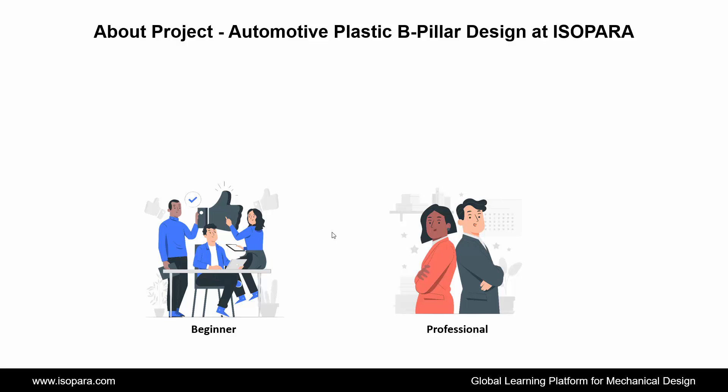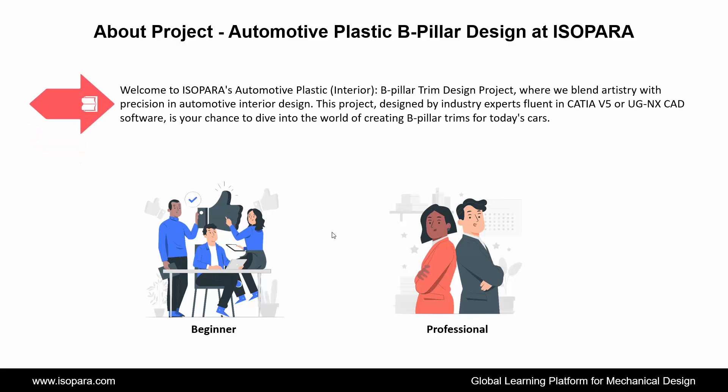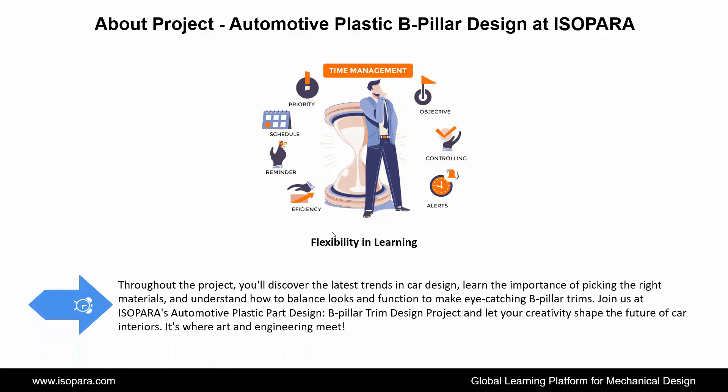Now we see about the project of automotive plastic B-pillar design in CATIA or UGNX at ISOPARA. Welcome to ISOPARA's automotive plastic interior B-pillar trim design project, where we blend artistry with precision in automotive interior design. This project, designed by industry experts fluent in CATIA or UGNX software, is your chance to dive into the world of creating B-pillar trims for today's cars. Throughout the project, you'll discover the latest trends in car design, learn the importance of picking the right materials, and understand how to balance looks and function to make eye-catching B-pillar trims.